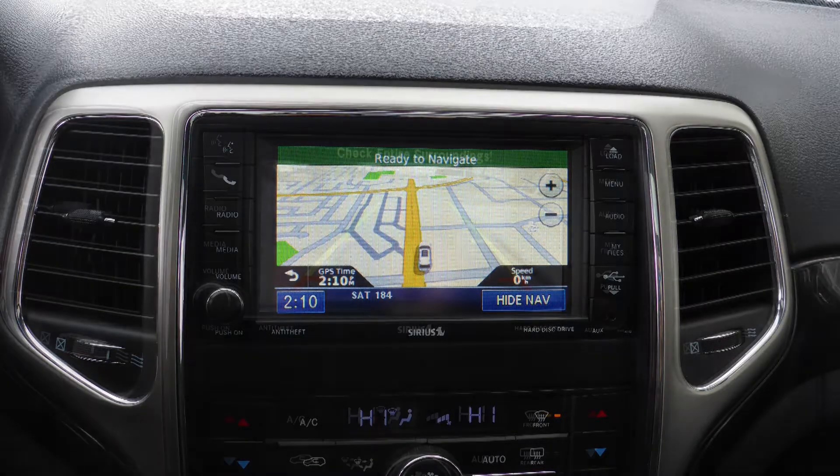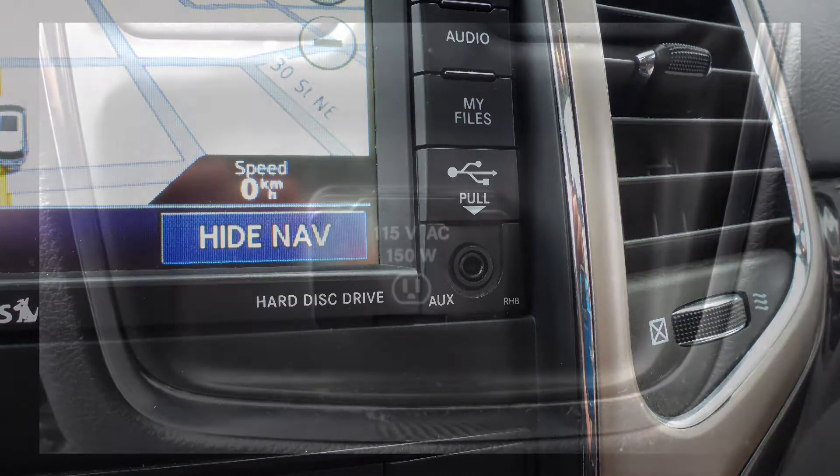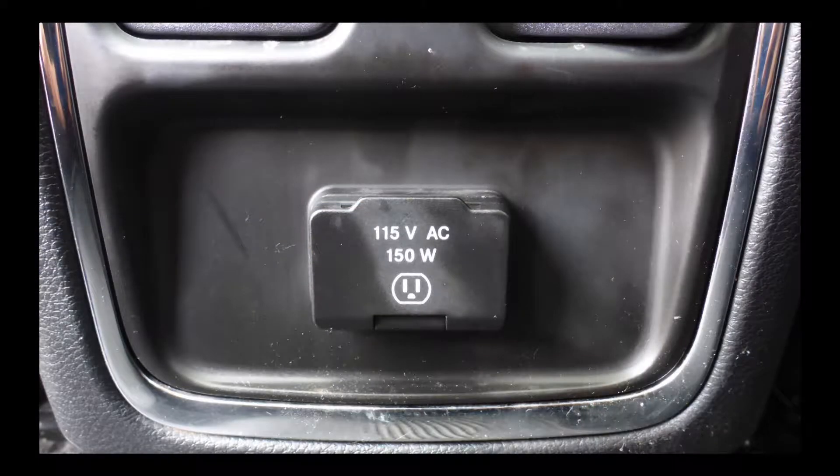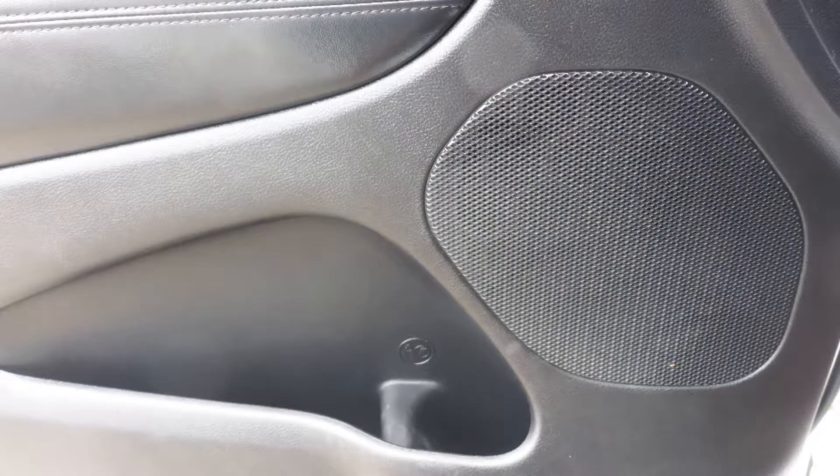GPS navigation, a rear backup camera, an MP3 input jack, a USB port, a 115V power outlet, a dual pane panoramic sunroof, and 9 amplified speakers.